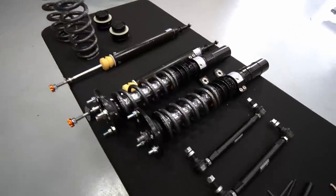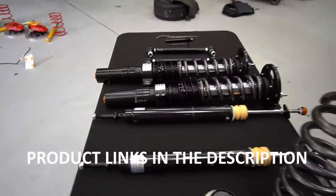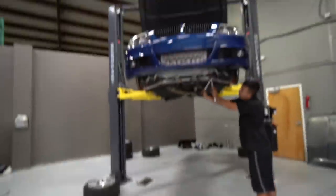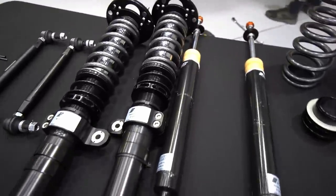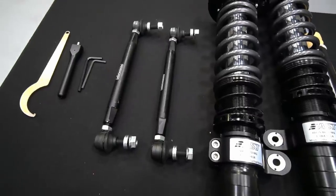I was a big fan of the AST 5100s on my E46 M3, so I decided to go with the same exact setup for the E90 335i. Originally I didn't think AST made them for my platform, but since all their kits are built to order, you can customize it however you want, and they do have it available.